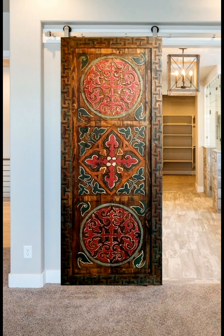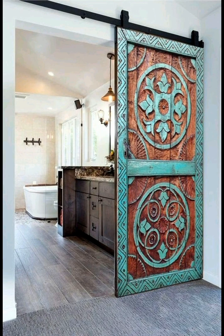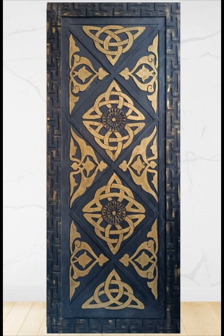Welcome to our channel Ideas Factory. In today's video you will see the latest and trendy wooden sliding door flip designs, which feature hand carving and paint.